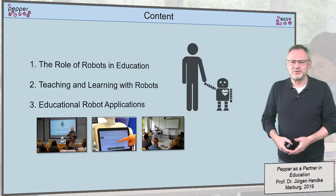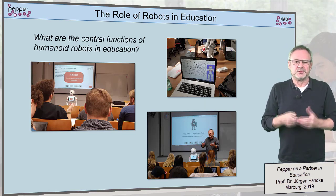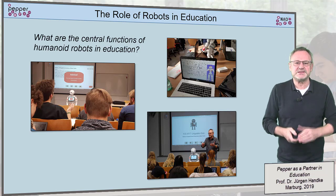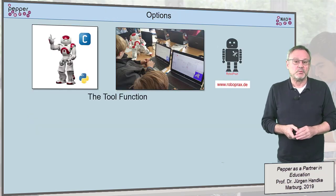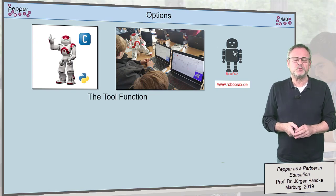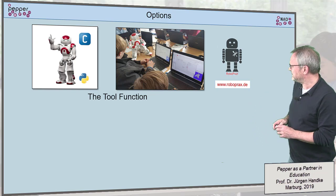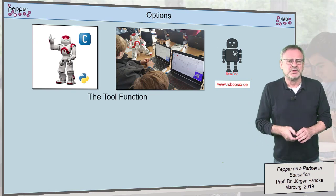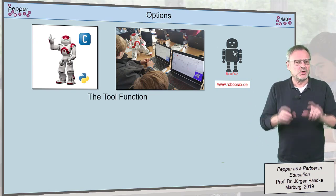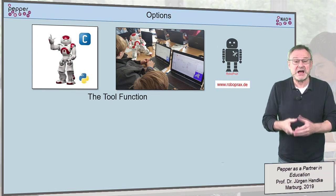Let's start with the roles of robots in modern education. The first role can be defined as the tool function, where robots are used to understand and train the principles of a modern digital world. On the image in the middle, you see a snapshot from our roboticum, where high school students sharpen their algorithmic thinking by developing programs and behaviors for NAO robots.